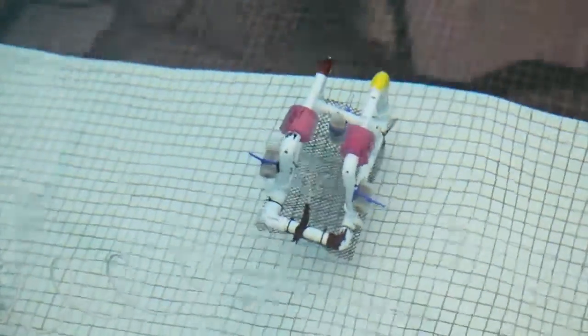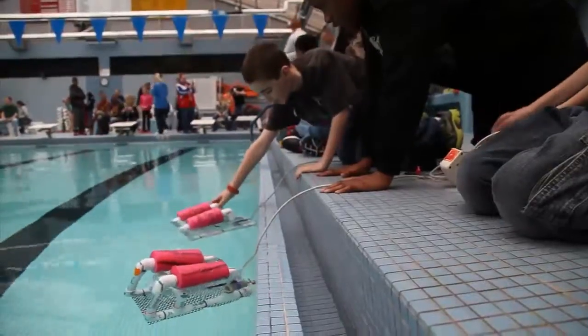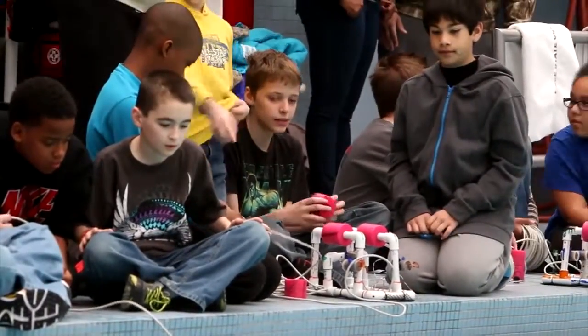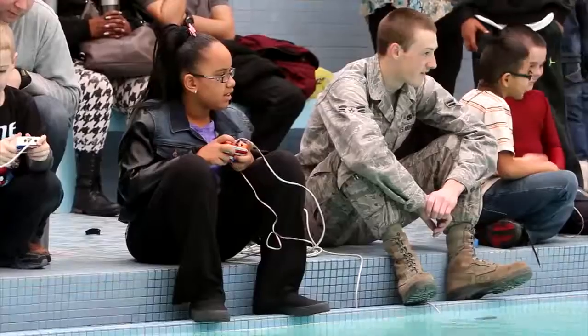Today we're seeing the fruits of all of their hard labor and we're swimming the submarines around the pool, learning about the principles of buoyancy — getting the submarines to go up, go down, forward, backwards. The kids are all having a blast with it.